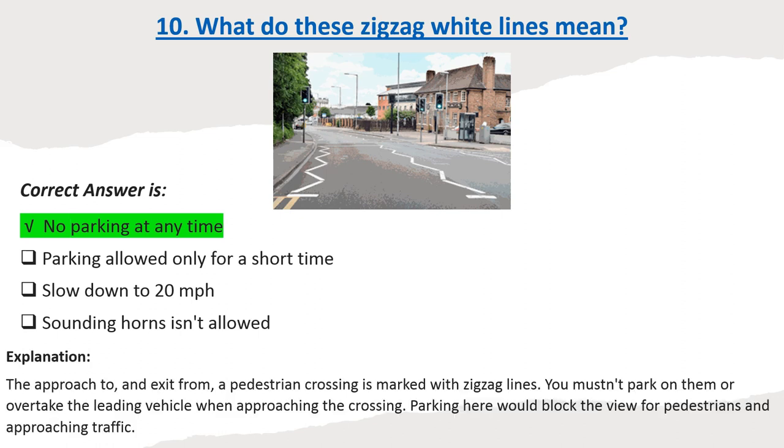Explanation: The approach to, and exit from, a pedestrian crossing is marked with zig-zag lines. You mustn't park on them or overtake the leading vehicle when approaching the crossing. Parking here would block the view for pedestrians and approaching traffic.